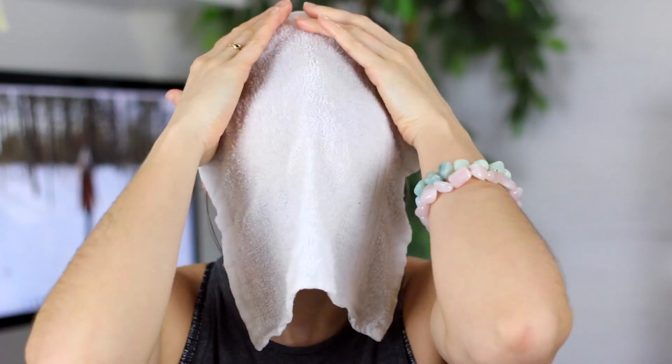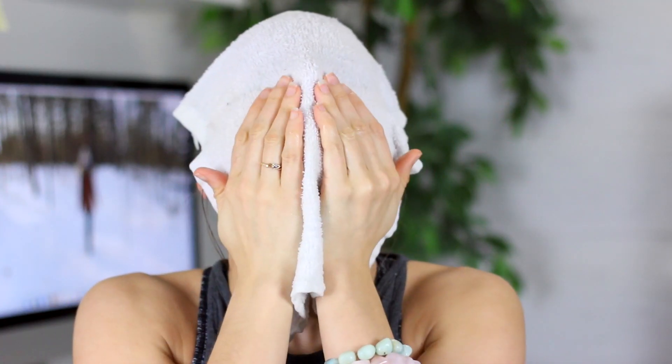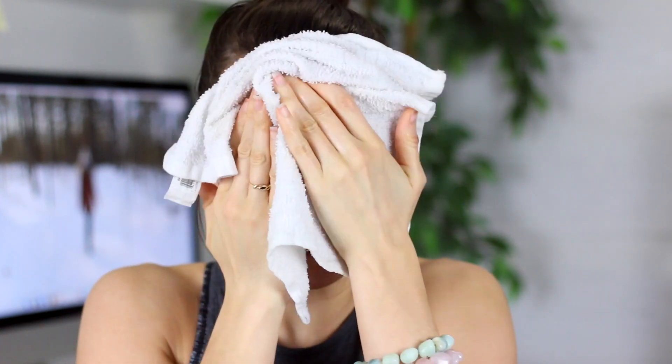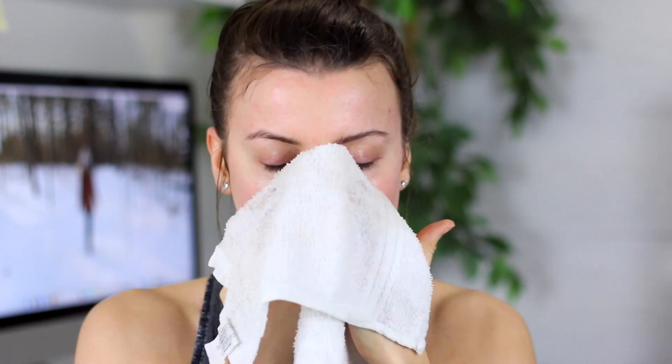I have a whole bunch of them. You can get them at the dollar store, super cheap. I will just run one under hot water and get it nice and hot. I lay it over my face and let it steam for a second, and then I just rub off any excess dirt or makeup. And it's crazy because after the cleanser there's still dirt on my face and makeup.